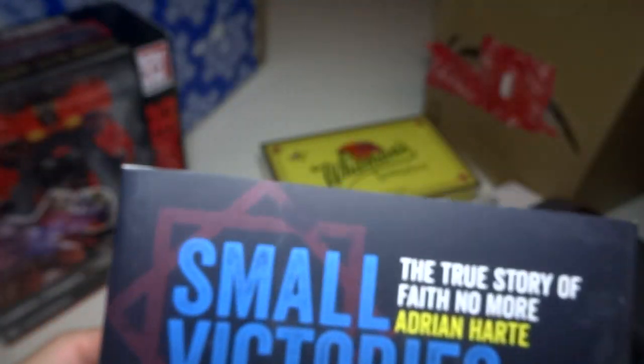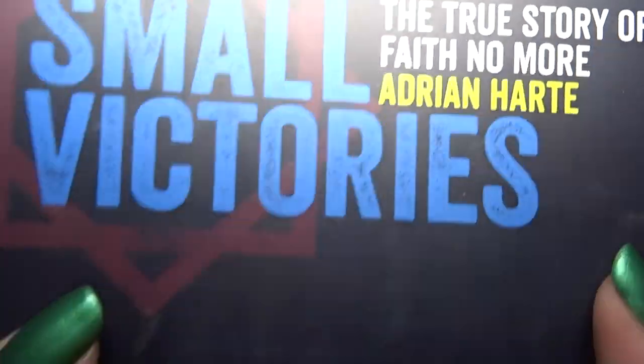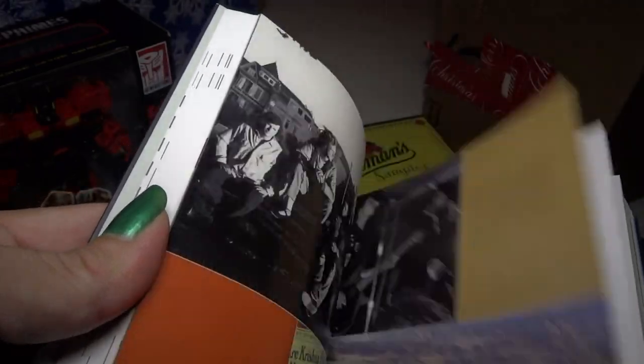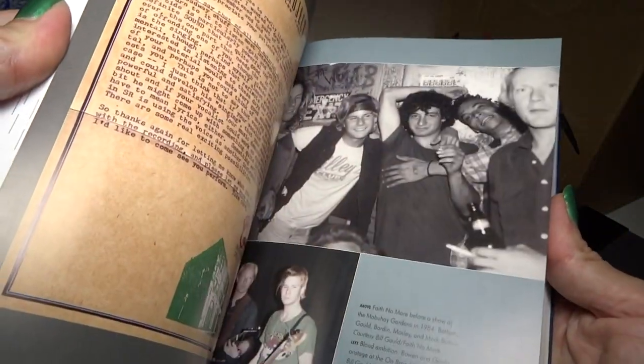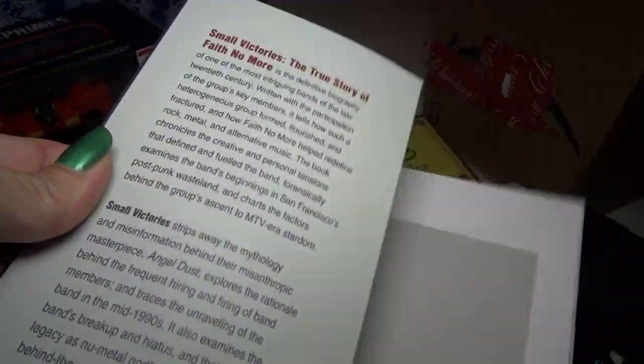And here we have a book about one of my other favorite bands. It's called The True Story of Faith No More. It's full of stuff to read and some nice color photos — some I've never seen before. A bunch of pretty unique photos if you follow this band.